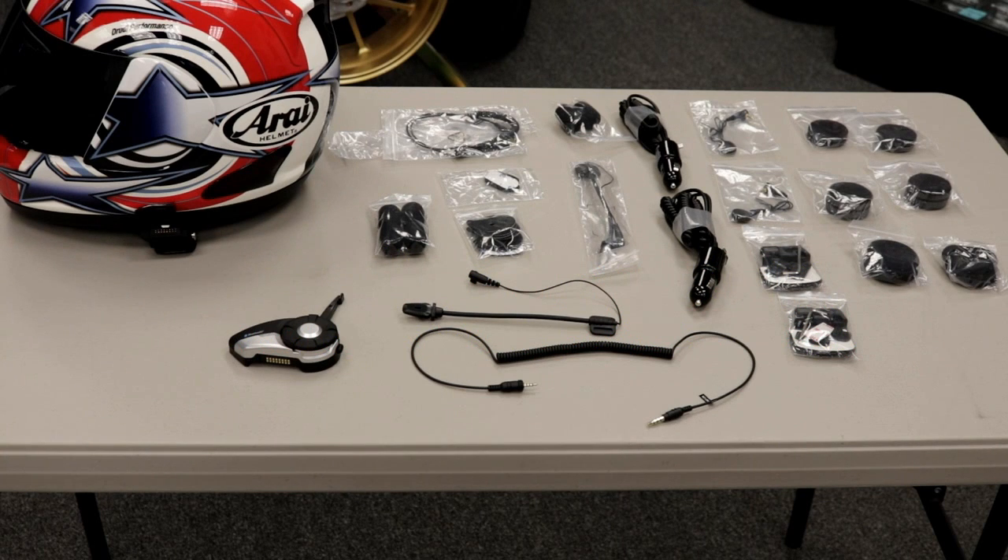Hey guys, we're here today at Hard Racing and we're going to be showing you the Senna 20S Bluetooth communication system. It's basically a helmet communication system — a headset, microphone, and Bluetooth controller that lets you connect a whole bunch of stuff into your helmet. It comes with a ton of accessories and we're going to go over all that now.